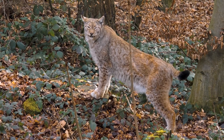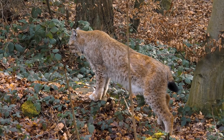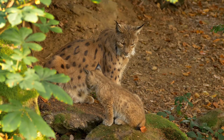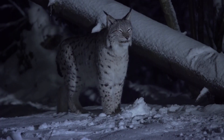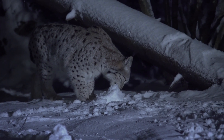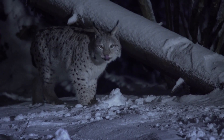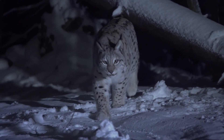Despite their solitary nature, lynxes exhibit a rich tapestry of behaviors, from territorial markings to playful interactions with their offspring. They are primarily nocturnal, optimizing their hunting efficiency under the cover of darkness. Vocalizations, though rare, include growls, purrs, and cries, especially during the mating season.